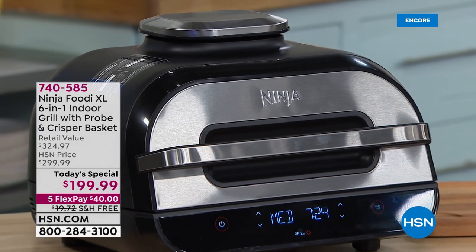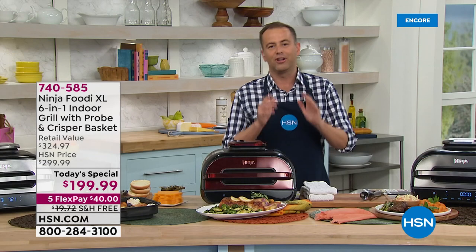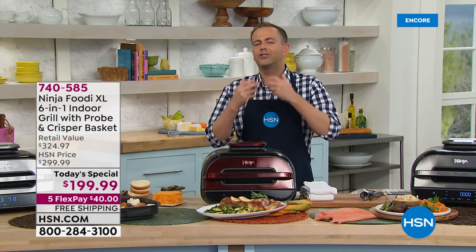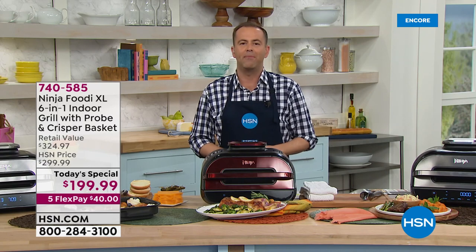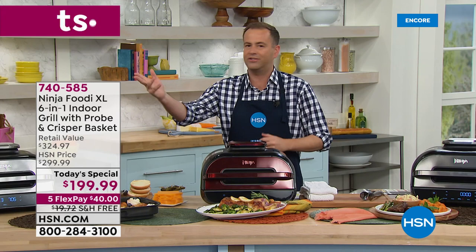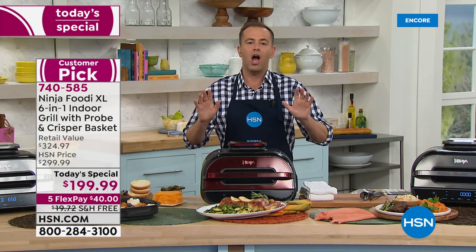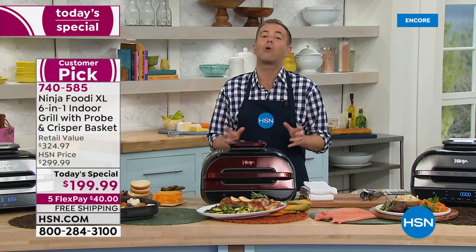Good evening, everybody. We are over the moon to present this. Once in a blue moon does a product come along that is so universally loved, that has such a reputation — friends and family buy and tell their friends and family. TV commercials, magazines, morning shows, Twitter, celebrities. This is the Ninja Foodie XL. It is the brand-new one, and for one day only, we are absolutely leaner and meaner on the price.